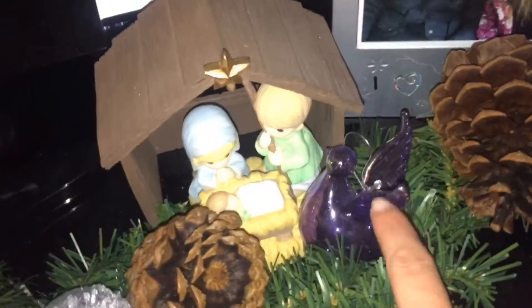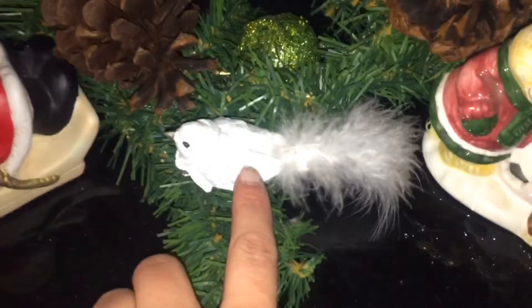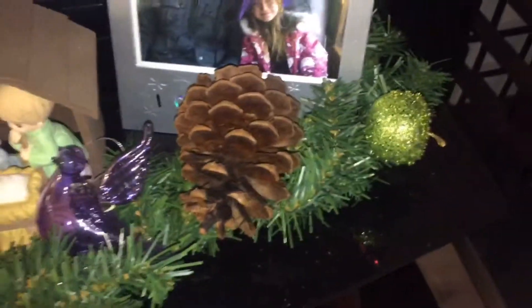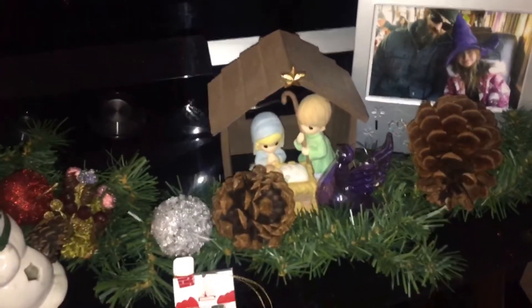Some of these were homemade, and these were ornaments that I got as a gift a long time ago, same with this bird. These were just pine cones that I had bought many years ago, and then some more random decorations I already had. Here's my Precious Moments nativity scene, and it's one of my favorite things to put up every year. I've had that for over 10 years.